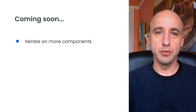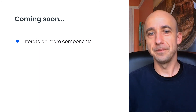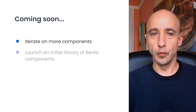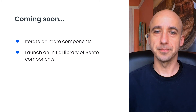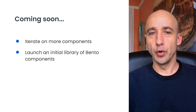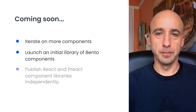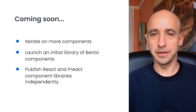Let's take a look at what's next on our roadmap. First, we will migrate more components to Bento — as the framework matures, we will start migrating more aggressively. Second, once we have a more complete set of supported components, we will launch the initial library of Bento web components that work on pages with AMP runtime included, whether or not those pages are valid AMP pages. Next, we will enable Bento web components to run without AMP runtime. Finally, we will publish React and Preact component libraries for independent use once we are confident in our public API surface and distribution strategies.